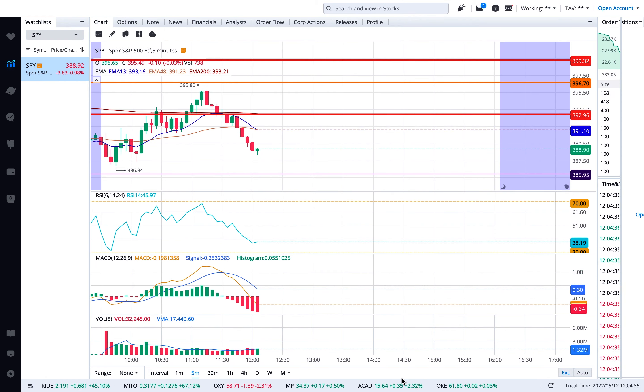Then it hit the next resistance I had at $396 — it actually hit $395.80, so I was really close. One dollar or so variance just happens because the candles you're referencing from previous days are not always established enough to pinpoint the exact number. But it hit that resistance at $395.80, which is close enough, and it started coming down.